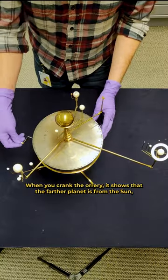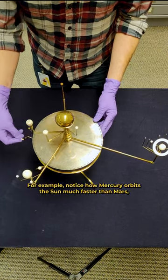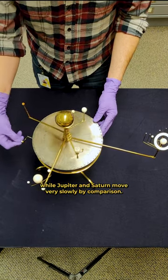When you crank the orrery it shows that the farther a planet is from the Sun the slower it moves around its orbit. For example, notice how Mercury orbits the Sun much faster than Mars, while Jupiter and Saturn move very slowly by comparison.